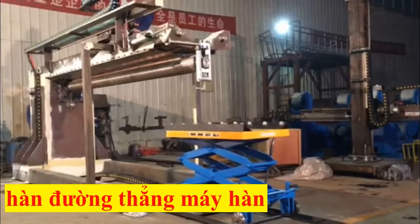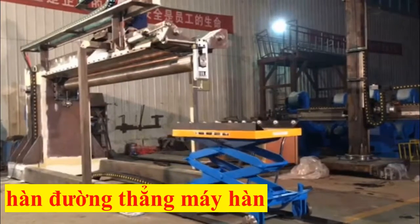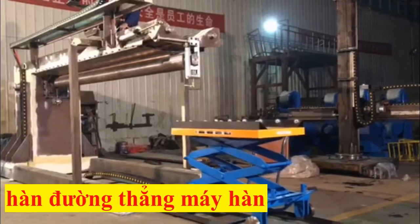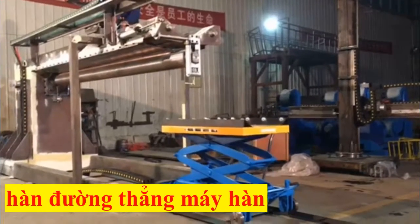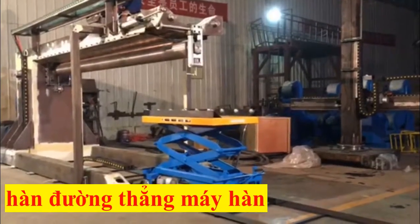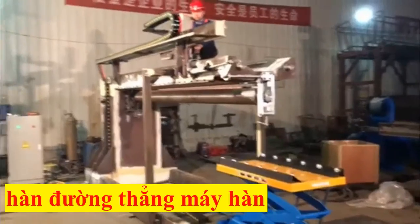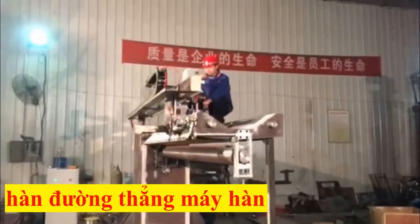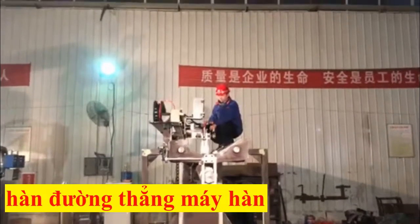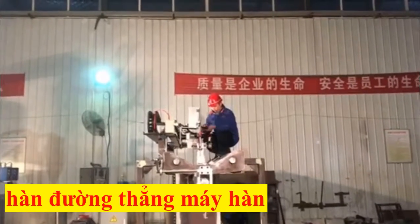The longitudinal seam welding system series can weld internal and external seams. Various medium wall materials such as carbon, stainless steel, and alloys can be used along with a variety of welding processes — PAW, TIG, and MIG/MAG.